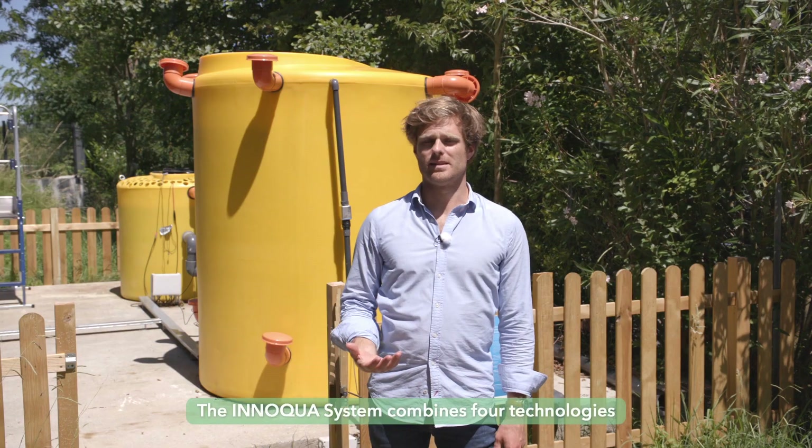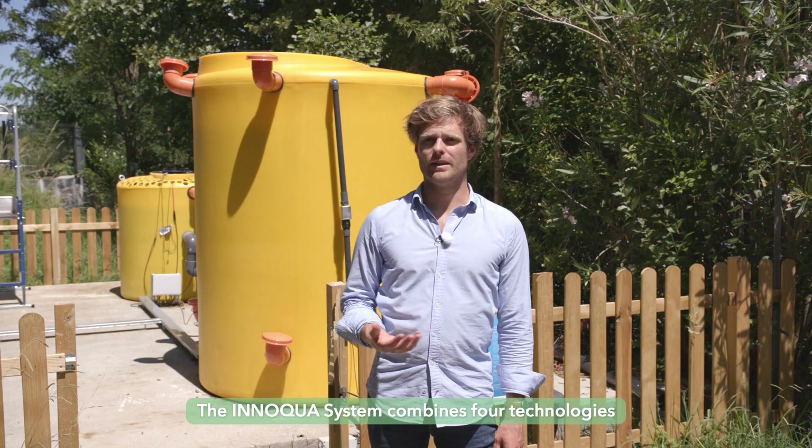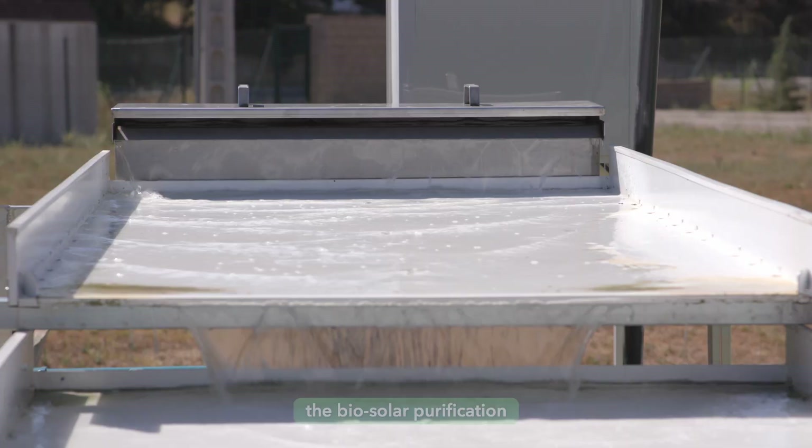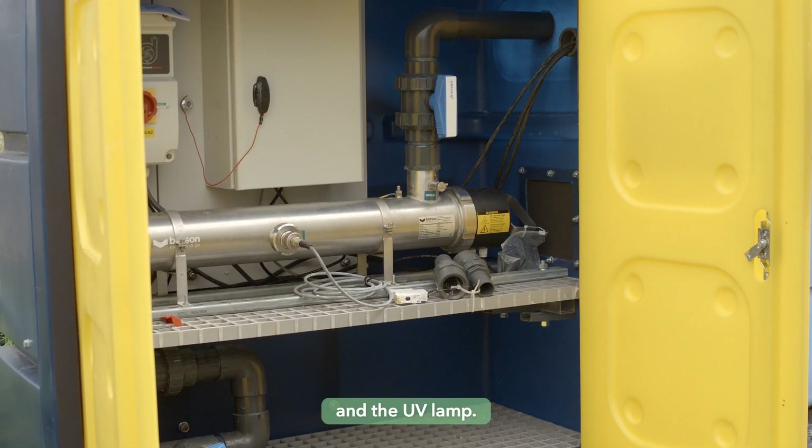The INUQA system combines four technologies: the Lumbricy Filtration, the Daphnia Filtration, the Biosolar Purification, and the UV Lamp.